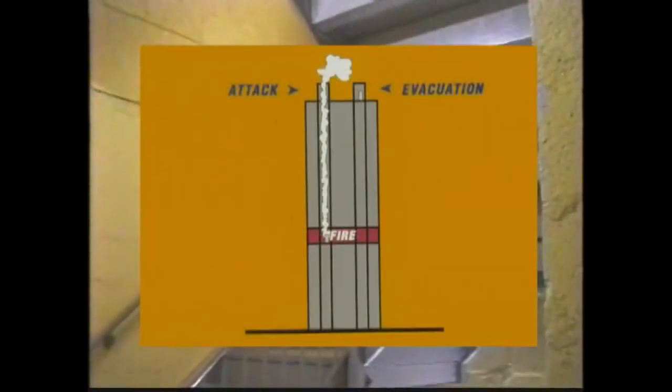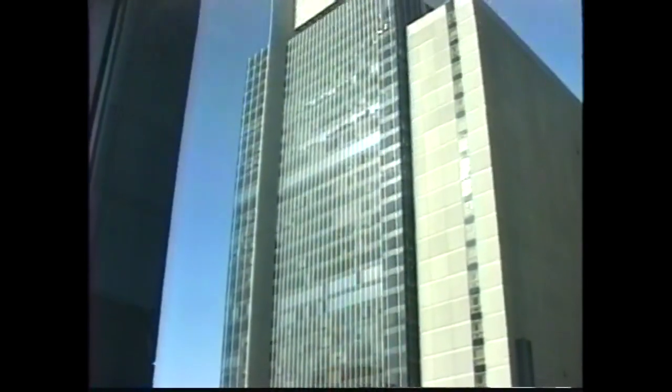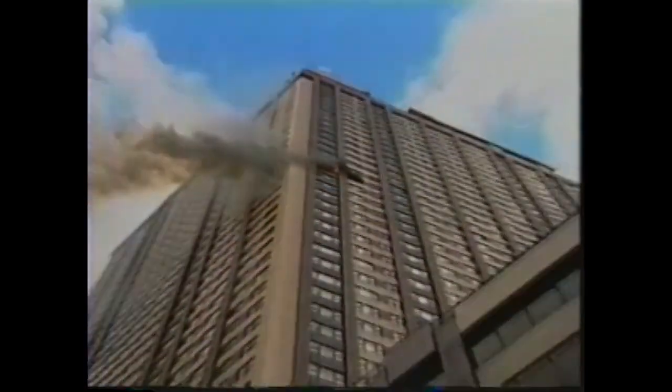Before the fire attack begins, stairs must be designated for firefighting use. One stair is used to attack the fire and one stair is used to evacuate people from the fire. Generally, the one with the standpipe outlet will be the stair used to attack the fire. Public address announcements should be ordered by the chief to notify occupants of the identifying letter of the stair they should use to escape. You cannot evacuate all people from a high-rise building — it would take too much time and too many firefighters. At a high-rise fire, we fight the fire while most people remain inside. This is called a defend-in-place strategy. Evacuate only people in the vicinity of the fire floor and the floor above.